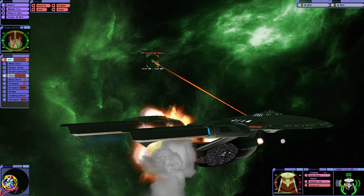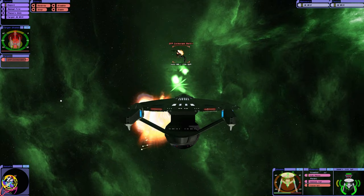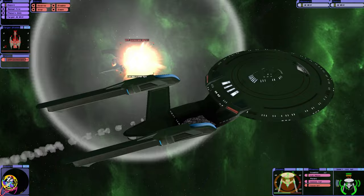Fine — torpedoes, full spread. Funnily enough, my forward shield is at its strongest right now. Oh yes! There we go. Phew!